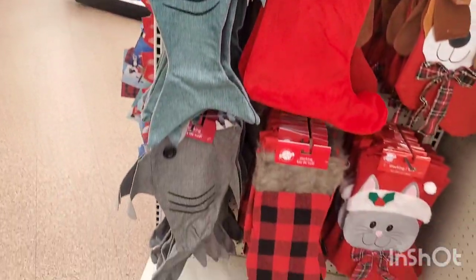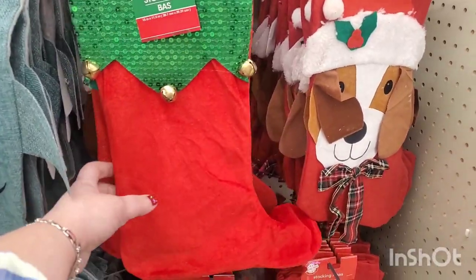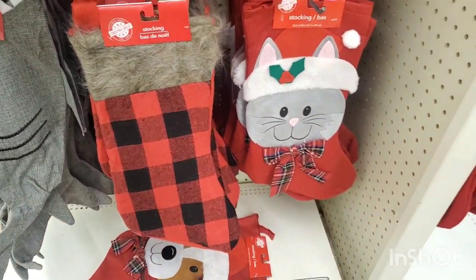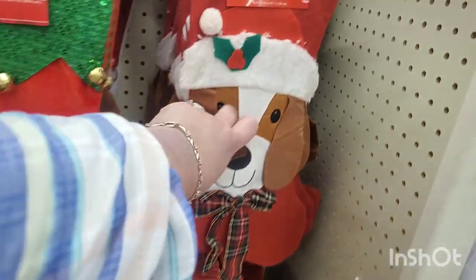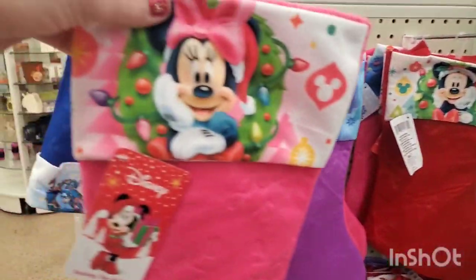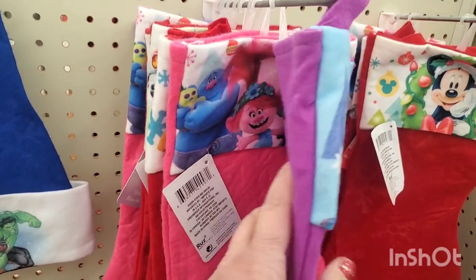At West Islip they have tons of the shark stockings if you're looking, and this is new — it's an elf stocking. I really like it, it's velvet. They also have the buffalo check stocking and the puppy and kitty stockings. These are all really huge sellers, perfect for gift bags as well.